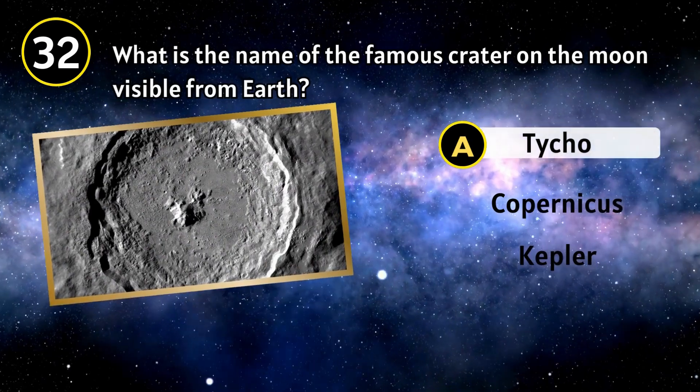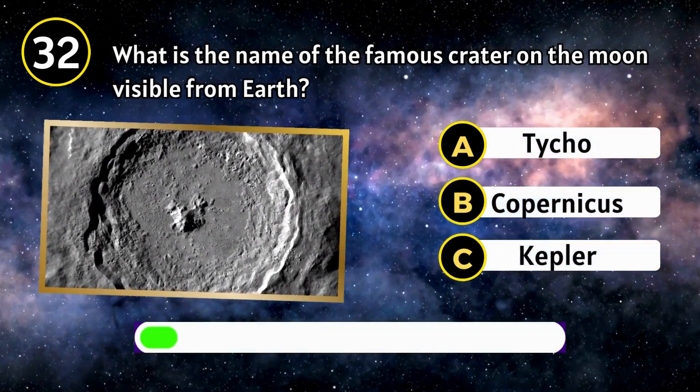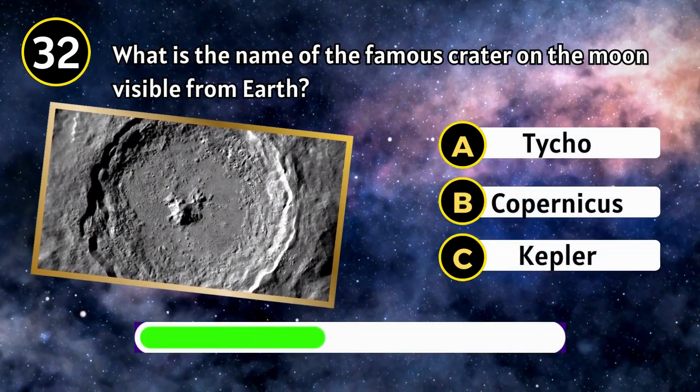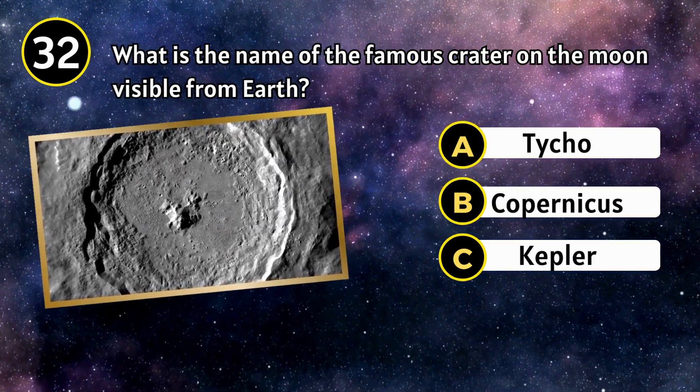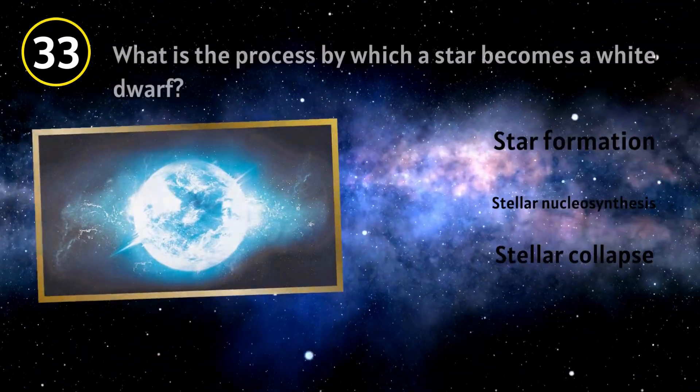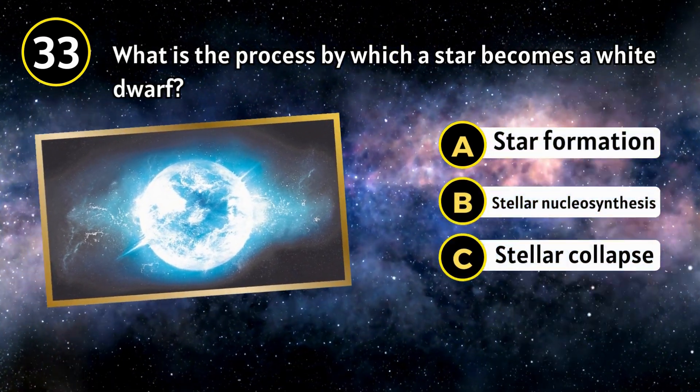What is the name of the famous crater on the moon visible from Earth? Tycho. What is the process by which a star becomes a white dwarf?